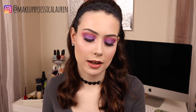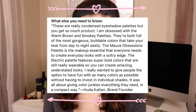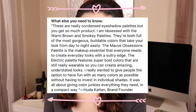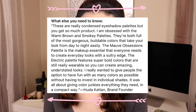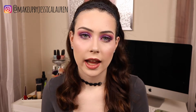Huda Kattan, who is the brand founder for Huda Beauty, says that these are really condensed eyeshadow palettes but you get so much product. She says she's obsessed with the warm brown and smoky palettes - they're both full of the most gorgeous buildable colors that take your look from day to night easily. The mauve obsessions palette is the makeup essential that everyone needs for everyday looks with a sultry edge, and the electric palette features super bold colors that are still really wearable. It was all about giving color junkies everything they need in a compact way. Each of these palettes is formulated without parabens and is perfect for every skin tone.